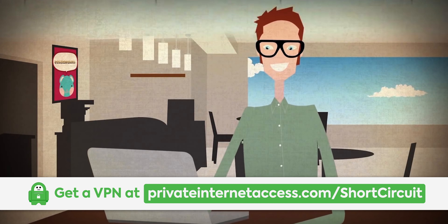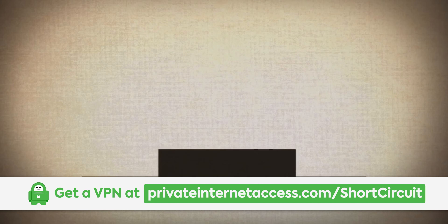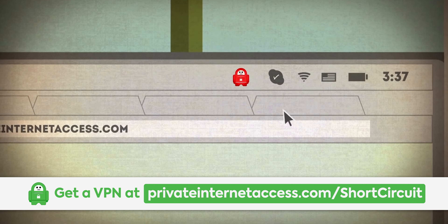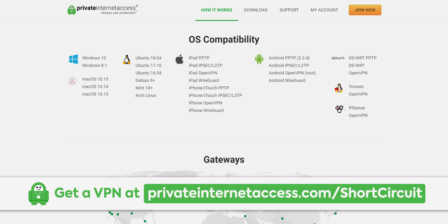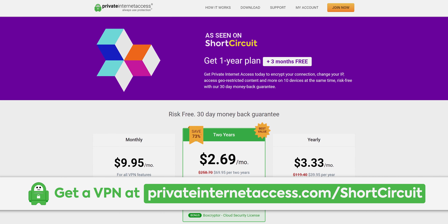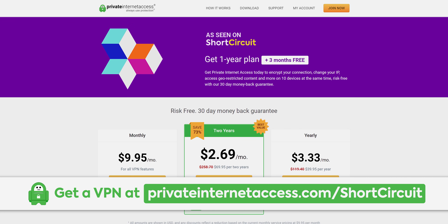This video is brought to you by Private Internet Access. PIA is a VPN that allows you to access services and websites as though you were in a different country. It encrypts all of your internet traffic and uses a safe, protected IP, and allows you to connect up to five devices at once with clients for Windows, macOS, Android, iOS, and Linux. Buy a one-year plan for $39.95 and get three months for free at the link in the video description.